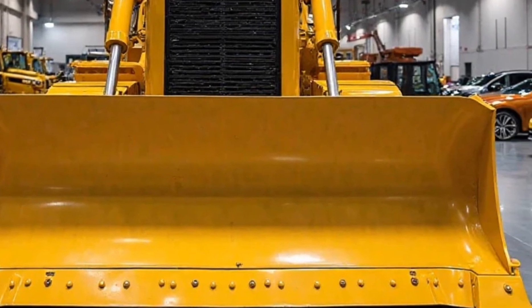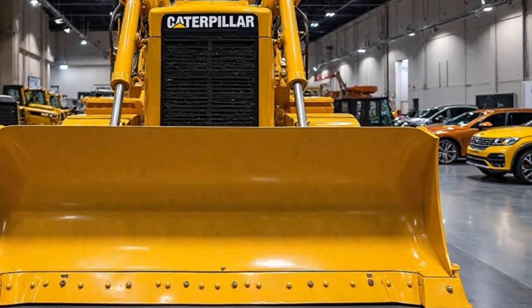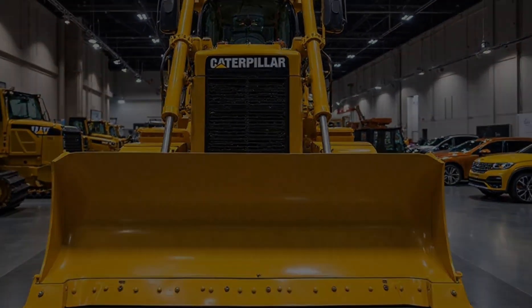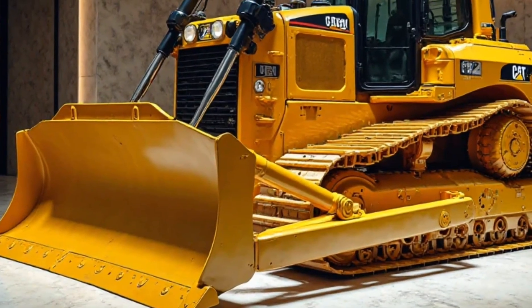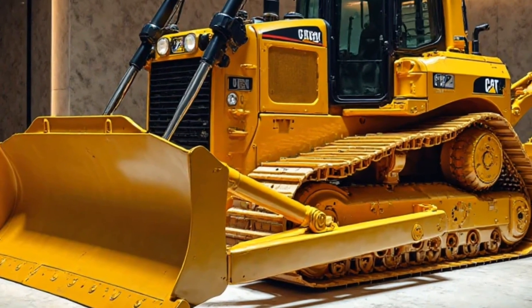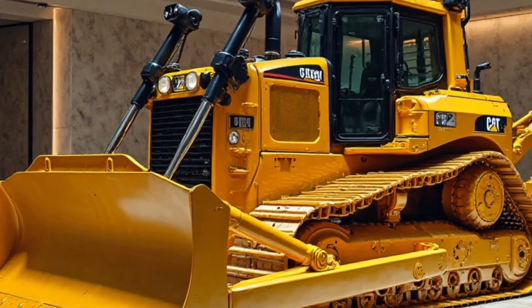Under the hood — well, technically, behind those massive panels — is a CAT C32 engine, delivering an impressive 850 to 1,150 horsepower depending on the configuration. This V12 powerhouse ensures that no obstacle is too big, no material too heavy, and no terrain too challenging.